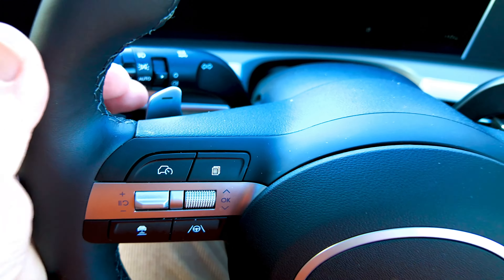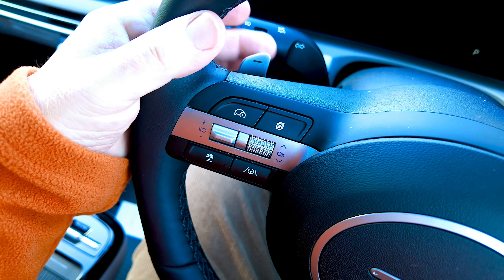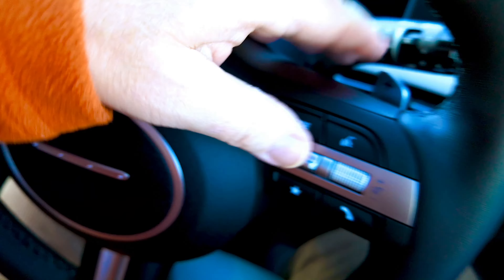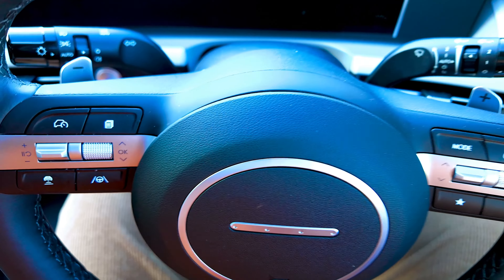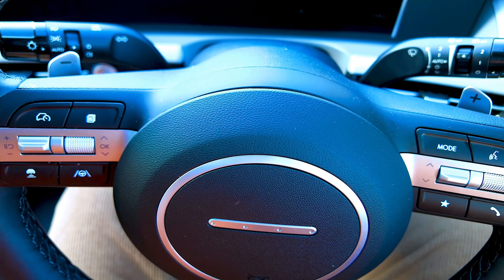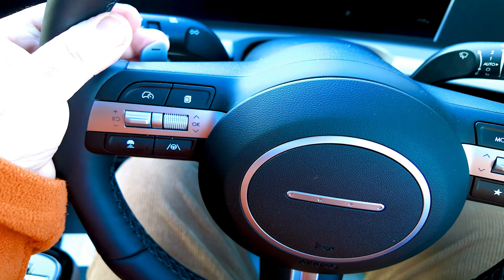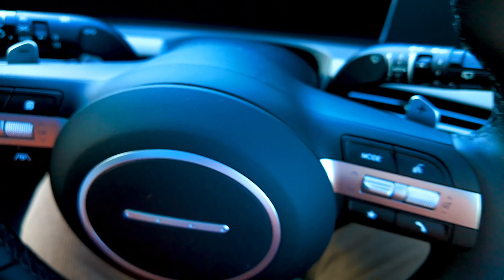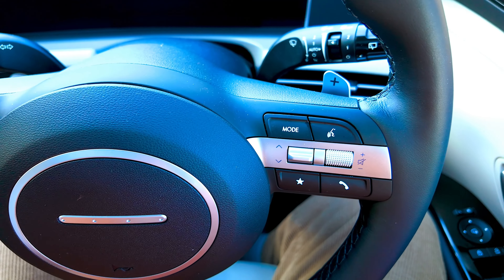The electric motor is charged up via regenerative braking. If I point the camera down at the steering wheel, I've got these two paddles — this one here and this one over here, a flappy paddle system as it were. When it's in economy mode, which is how I drive all the time, you can use these to change the amount of regenerative force in your engine.